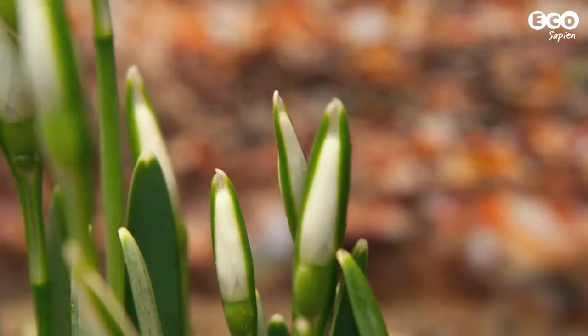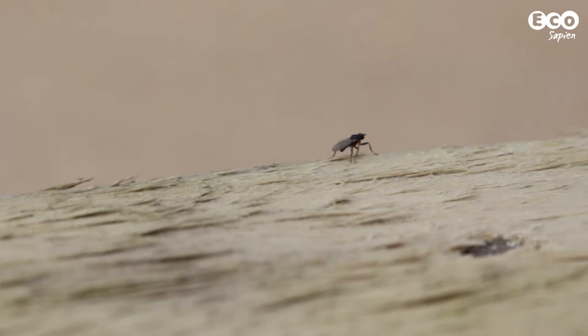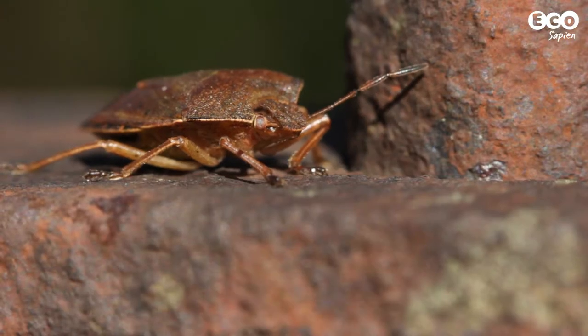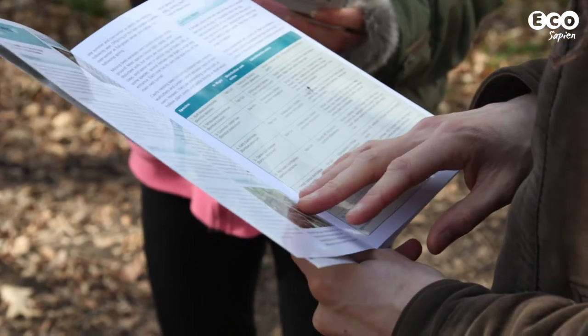Spring has arrived, more or less. Plants are coming into flower, the first insects are starting to emerge, and naturalists everywhere are dusting off their ID guides. Soon we'll be surrounded by all manner of biological wonders, but how can we learn more about what's out there, and how can we contribute directly to halting biodiversity loss? Sounds like a job for EcoSapien.